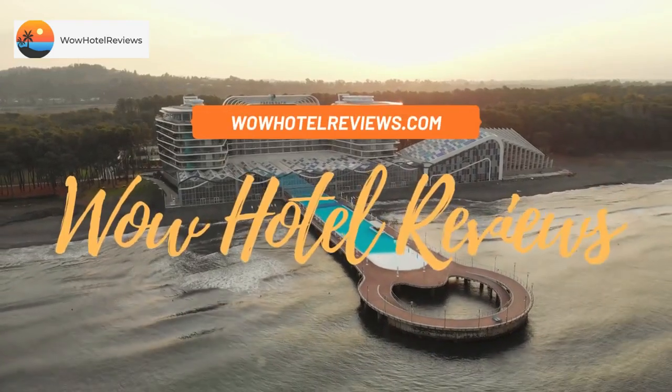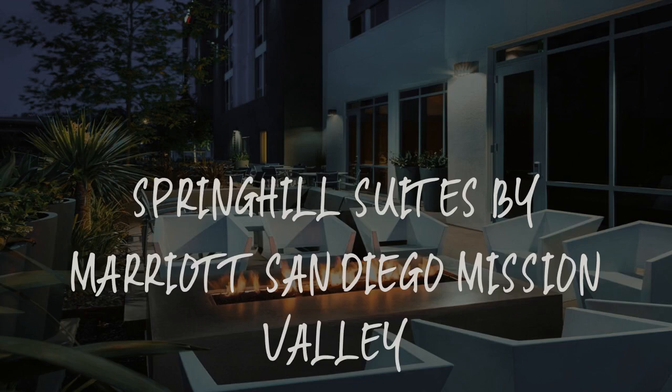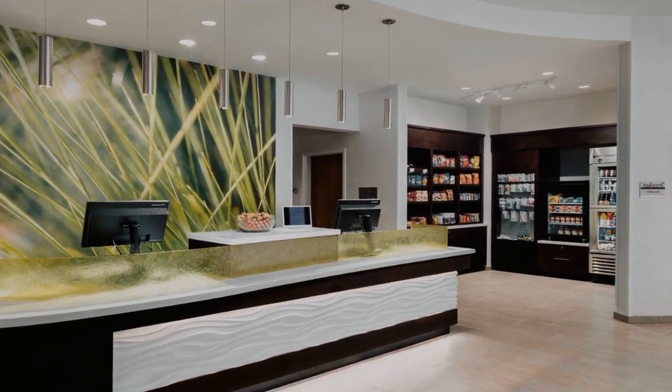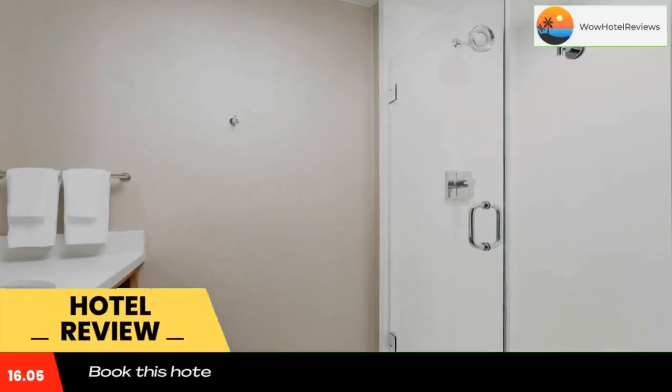Hello guys. Welcome to Wow Hotel Reviews. Today I am reviewing Spring Hill Suites by Marriott San Diego Mission Valley. It's a three-star hotel. Please use our booking.com link in the description to book the hotel and get good pricing.